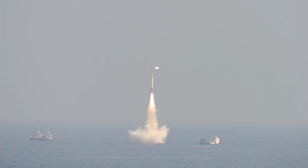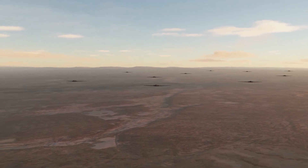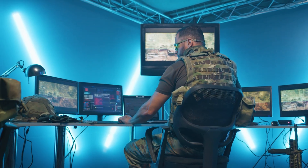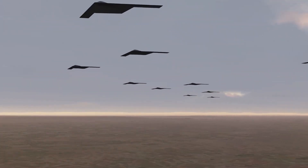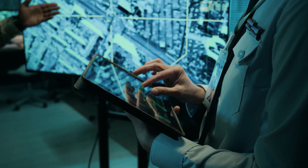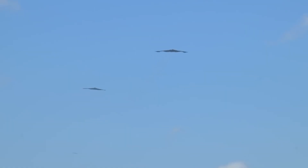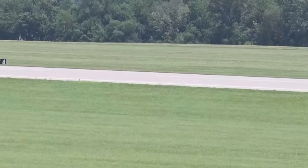Traditional bomber missions require extensive planning, with flight paths calculated to avoid known enemy radar installations. The B-21's upgraded capabilities turn that operational model on its head. With adaptive stealth technology, missions can be planned and executed with much more flexibility — pilots can literally change their approach strategy mid-mission based on real-time intelligence about enemy positions and capabilities, something military strategists have been dreaming about for decades.